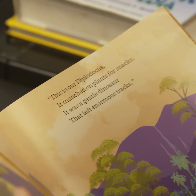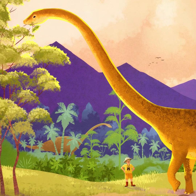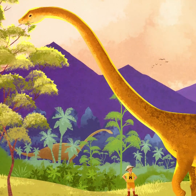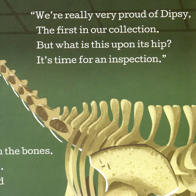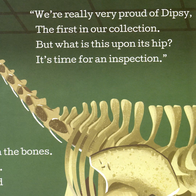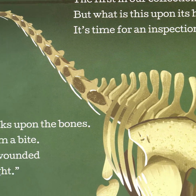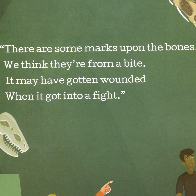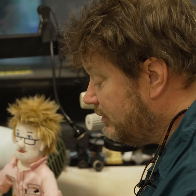This is our Diplodocus. It munched on plants for snacks. It was a gentle dinosaur that left enormous tracks. We are really very proud of Dipsy, the first in our collection. But what is that upon his hip? It's time for an inspection. These are some marks upon the bones. We think they're from a bite. It may have gotten wounded when it got into a fight.